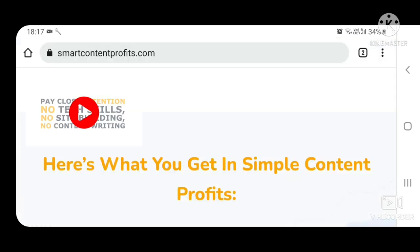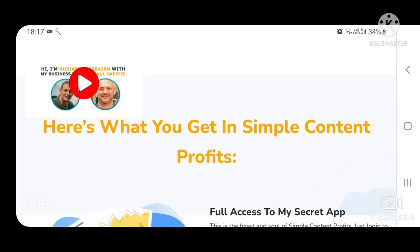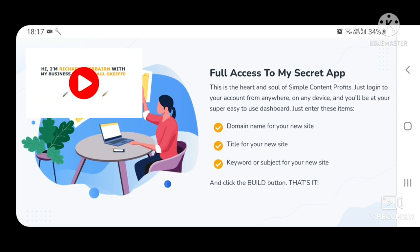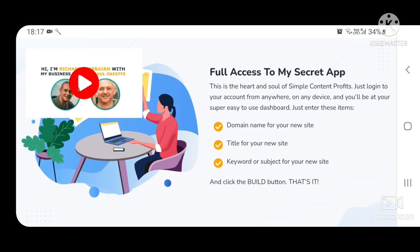Here's what you get in Smart Content Profits. Full access to my secret app — this is the heart and soul of Smart Content Profits. Just log into your account from anywhere, on any device, and you'll be at your super easy-to-use dashboard.